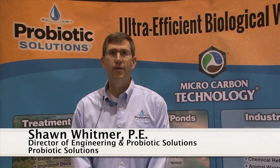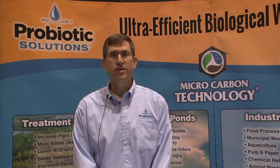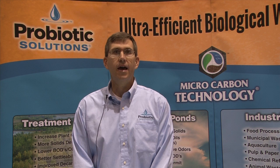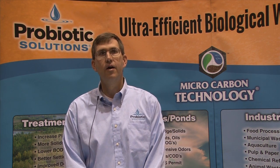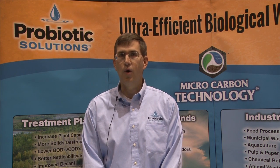Hello, I'm Sean Wittmer. I'm a registered professional engineer and director of engineering at Probiotic Solutions. I'll be speaking to you today about bringing non-mechanical solutions to your wastewater treatment issues. We can improve your facility's treatment efficiencies while reducing foaming, improving settlability and turbidity, thereby improving water quality.